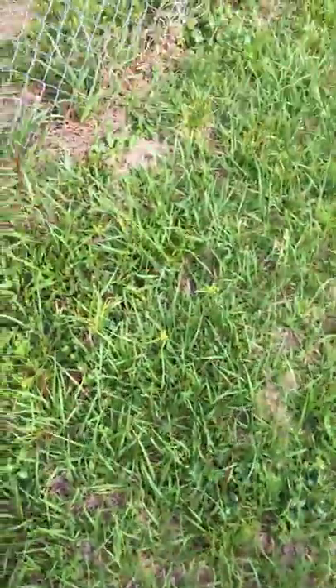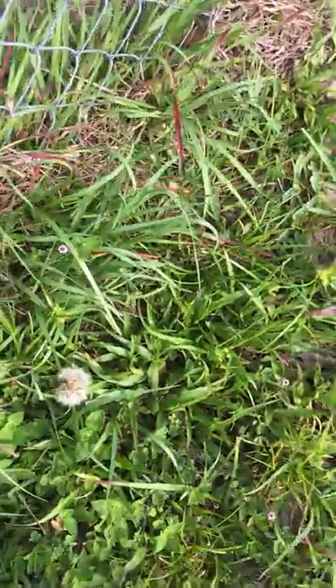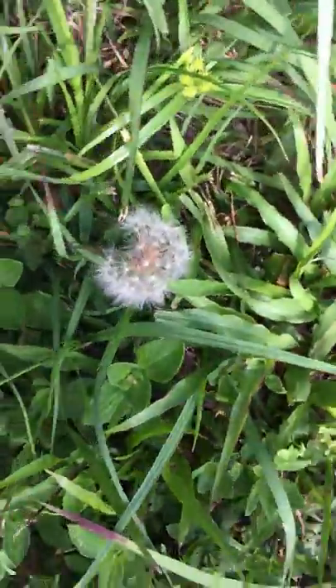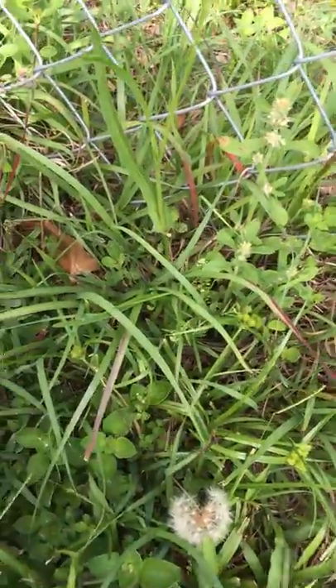All right, here's a dandelion. Right now it's not in its flower stage, it's in its seed stage. Let's see if I could find the leaves. It's getting crowded around here with plants.